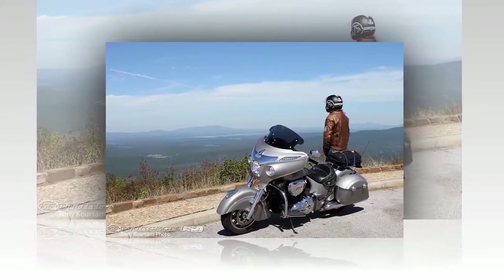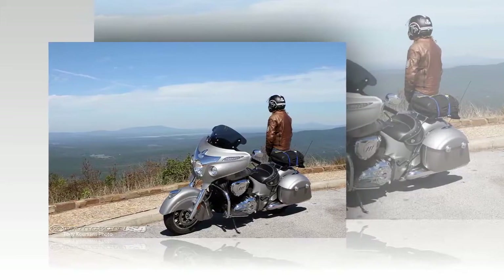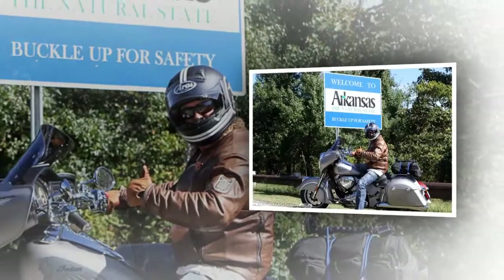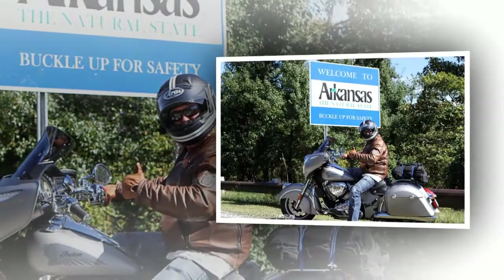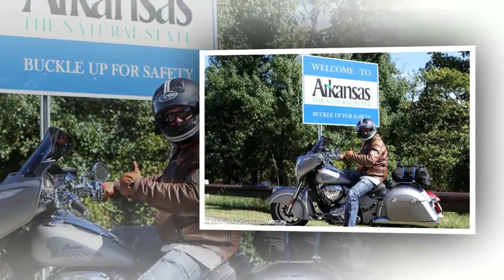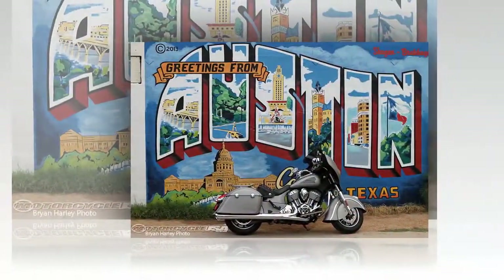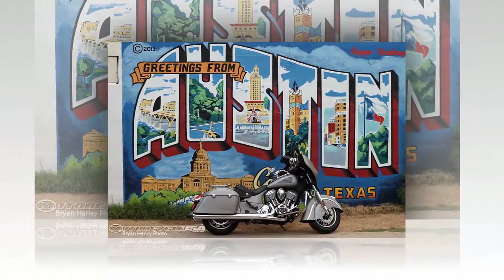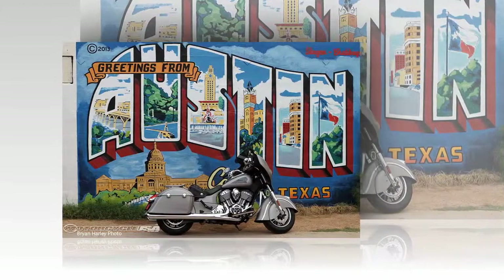We were headed to the Bikes, Blues and BBQ Rally, and what better way to give the Chieftain a proper shakedown than head out on a six-day, 1,600-mile road trip through three states and over the Ozarks. This particular 2016 Indian Chieftain was outfitted with some useful aftermarket additions, including a Clockwork's flare windshield, wide solo seat, and luggage rack — with the last two straight out of Indian's P&A catalog.